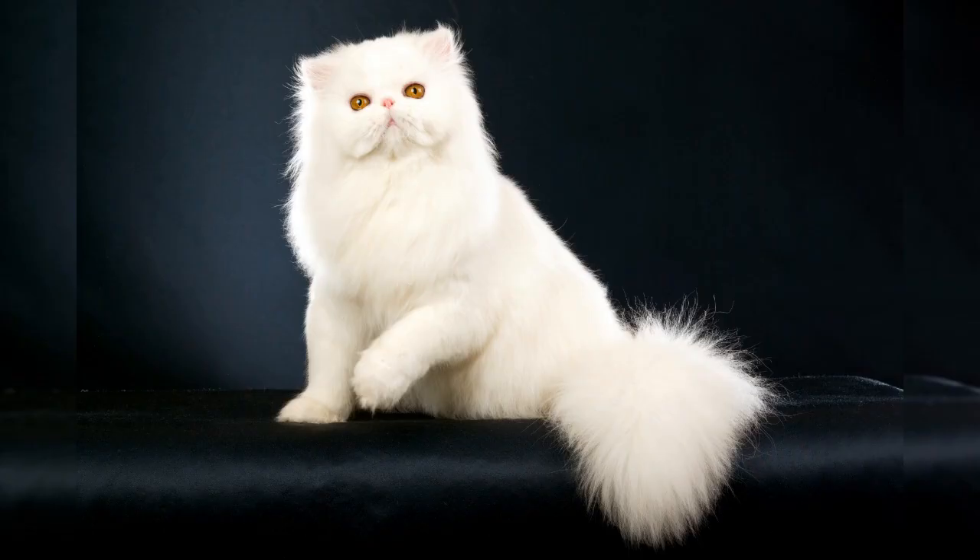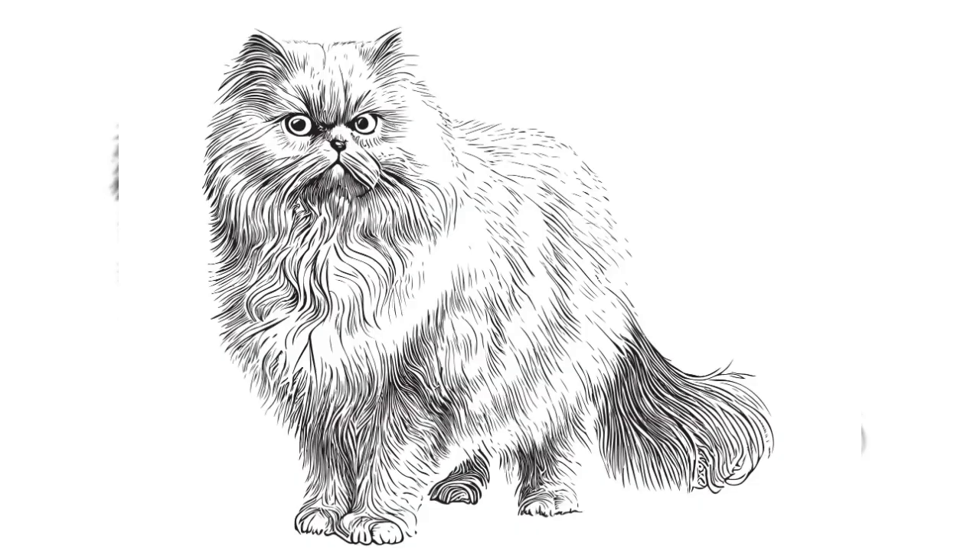Our first stop on this exciting journey takes us to the beautiful world of Persian cats. With their long, luxurious coats and adorable flat faces, Persian cats are known for their elegance and gentle demeanor. Did you know that Persians are one of the oldest cat breeds in the world? It's truly remarkable.